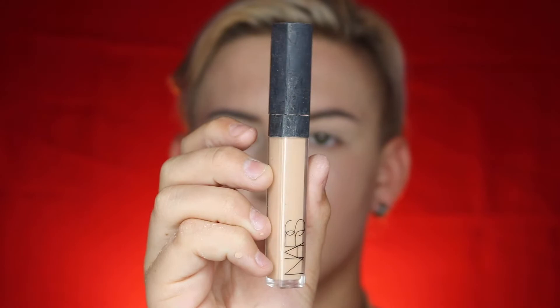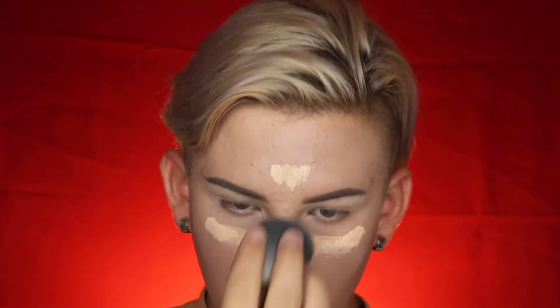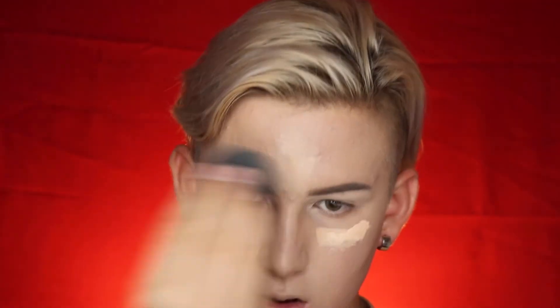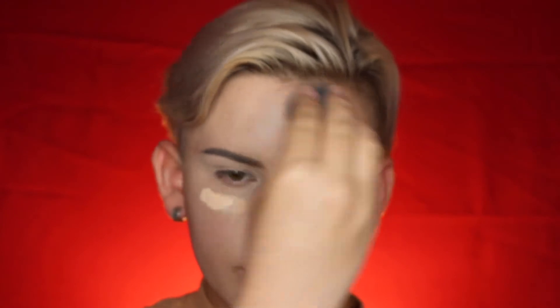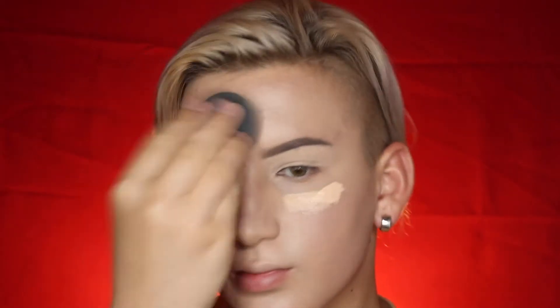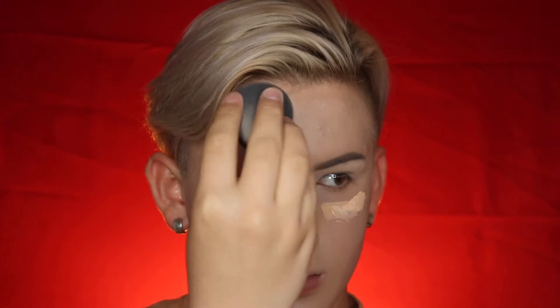Now I'm going with the NARS Radiant Creamy Concealer in 2.5 SNL and a little bit of Elf Girl Pro Concealer in Porcelain. These two I put in my areas where you're supposed to do concealer and my highlighting areas — it just really brings out, you know, the look. Now I'm just going to set that with the same powder, and then for the rest of my face, this Wet n Wild Stay Matte powder in 004 — Sand Storm, I think.